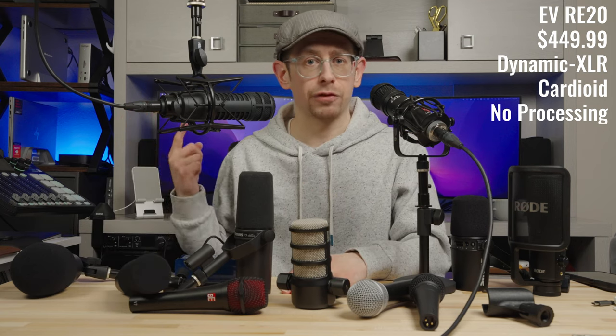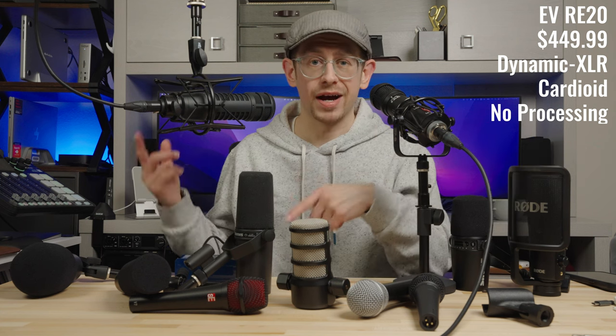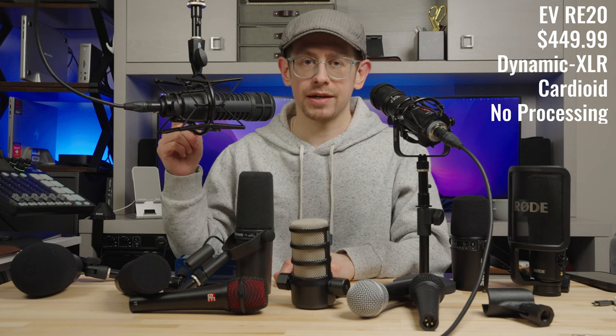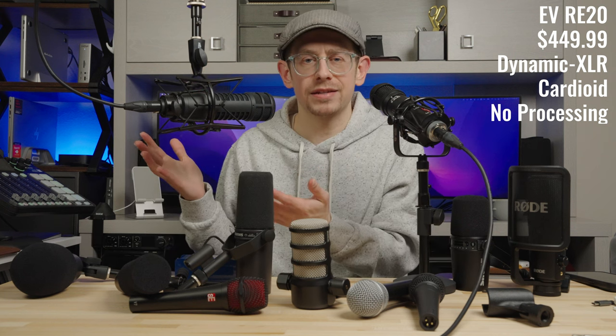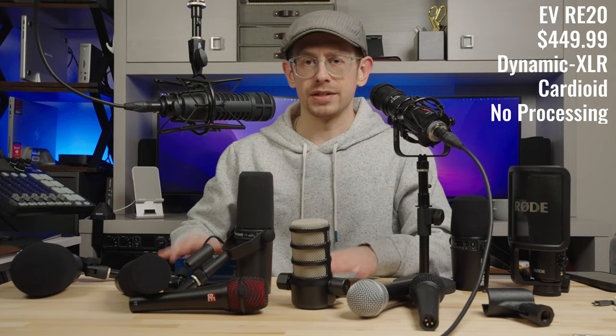Because of its mounting style — it doesn't have a threaded base — a lot of shock mounts on the market will not work with it. However, the Heil PRSM shock mount has the same type of base attachment, takes up a little less space, and still does a good job isolating handling sounds and boom noises.